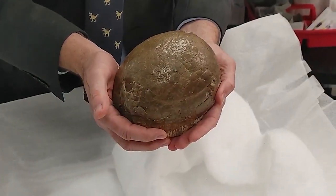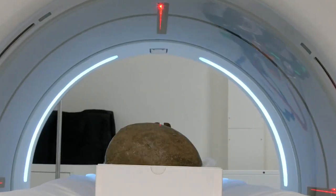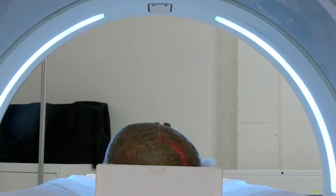Robert tells me the one main question that kids ask about the egg is: is there a baby inside? The egg and the skull were then sent into the machine, and in moments the scans were conducted and results were up for discussion.